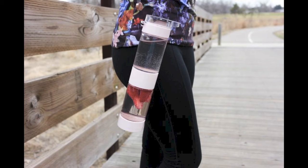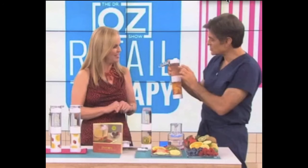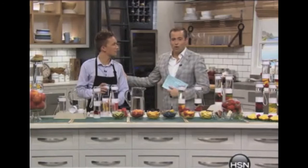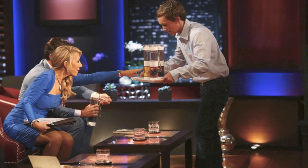This beautiful bottle is a fashion statement and its stunning design has been seen on all the top TV shows. You have seen this bottle on Good Morning America, Dr. Oz, Rachel Ray, The View, HSN, and even the hit TV show Shark Tank.